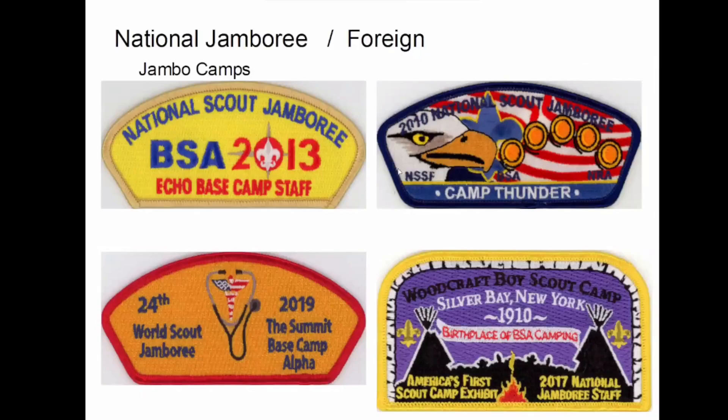That's the end of the states. These are just a handful of jamboree patches — I don't collect subcamps and all that stuff, but these aren't really subcamps exactly, or if they are, they don't call themselves that. I like this Camp Thunder one. I remember showing this one day at one of our earlier meetings — I know this isn't a CSP, but I still like it, so it's in there.